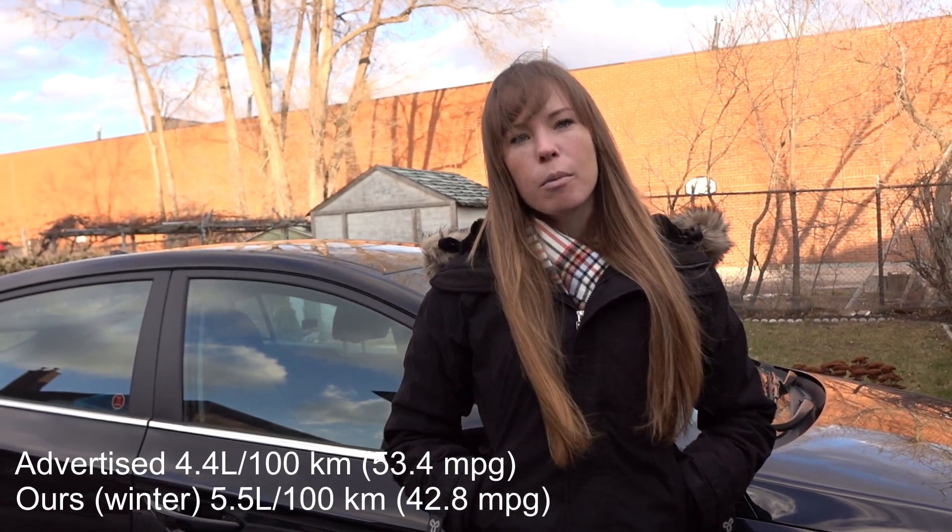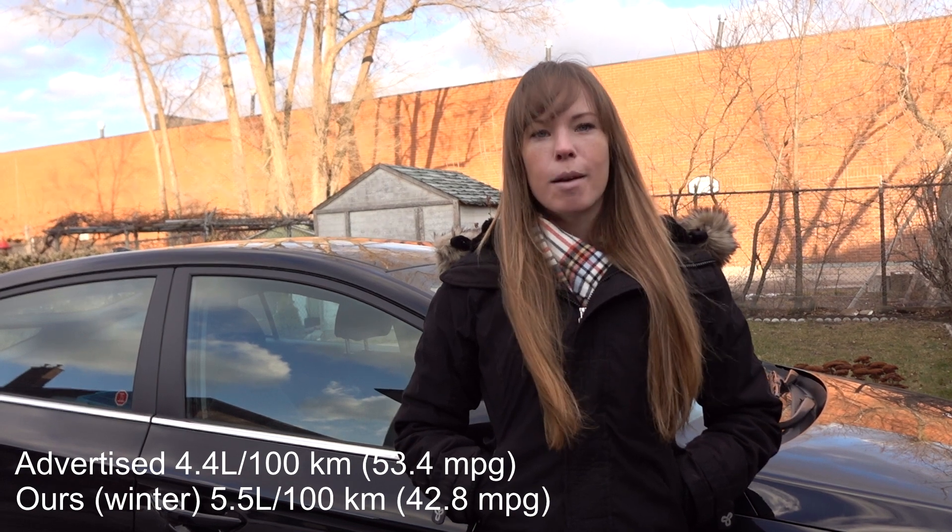In case you're wondering why my fuel consumption is 20% higher than advertised, it's because it's winter here in Canada. In general, hybrids don't perform as well in colder climates compared to warmer climates.